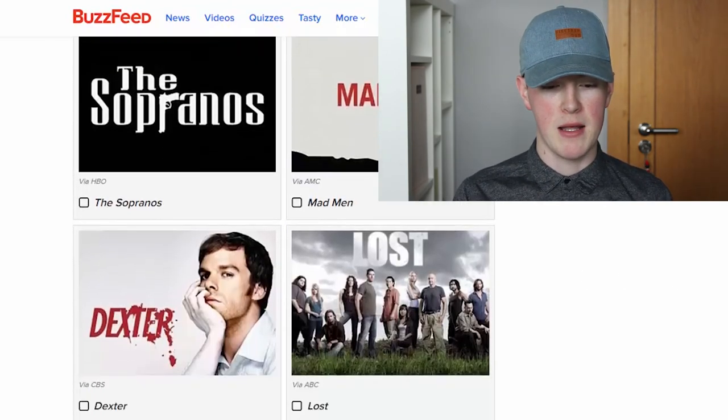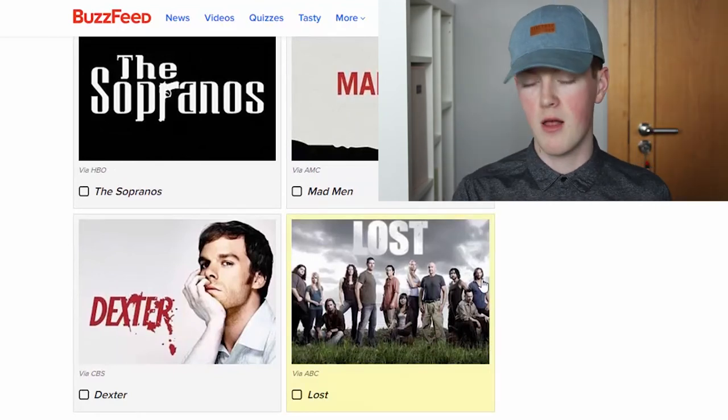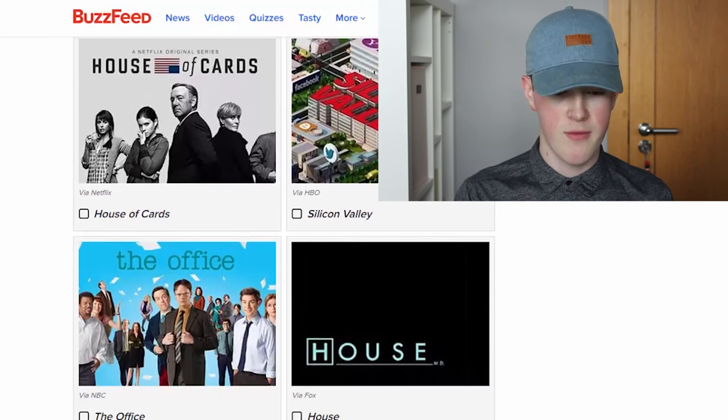The Sopranos, Mad Men, Dexter, Lost. Lost and Dexter — I watched both of them. Lost is so good. House of Cards, Silicon Valley, House, The Office. House of Cards. That's my least favourite subject — what are you doing? For some reason, I think this is not very accurate.